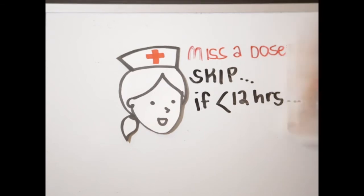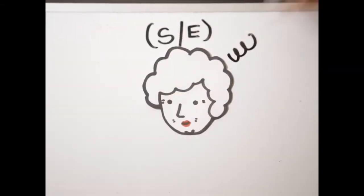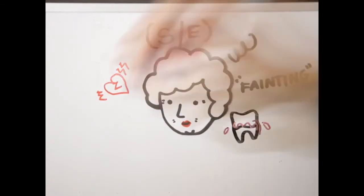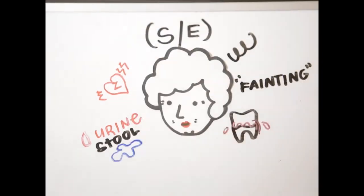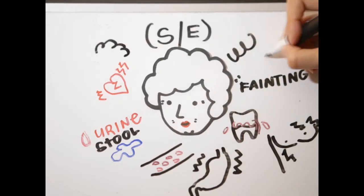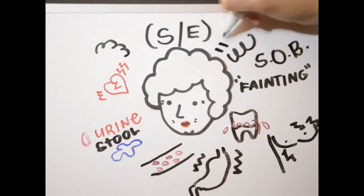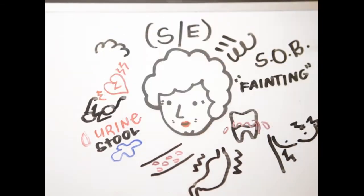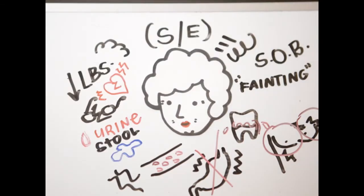In taking digoxin, Mrs. Z will experience some expected side effects such as dizziness, fainting, irregular heartbeat or pulse, bleeding gums, blood in urine or stool or vomit, skin rash, stomach pain, chest pain or discomfort, nausea, shortness of breath, sweating, swelling in the lower extremities, diarrhea, blurred or double vision, halos around lights, tunnel vision, headache, loss of appetite, swelling of the breasts and breast soreness, weakness, and weight loss.